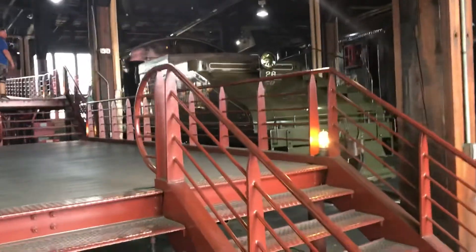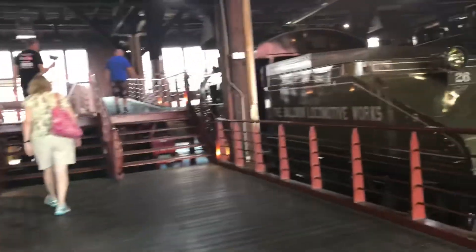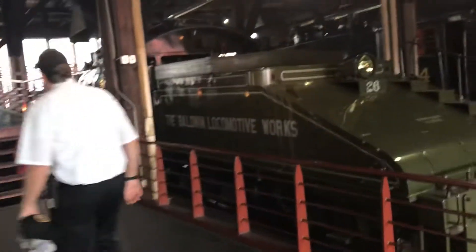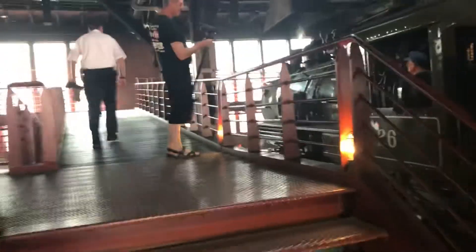All right guys, here we are inside the roundhouse. We're getting ready to back Locomotive Works number 26 out — they're gonna do their excursion with it today. There's Sparky getting some film and footage.